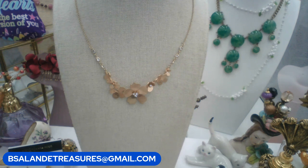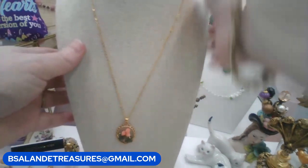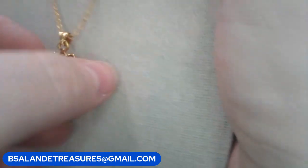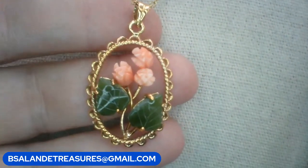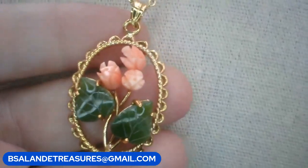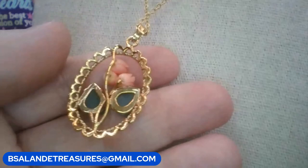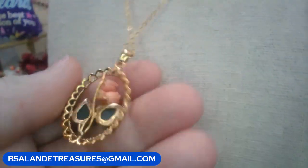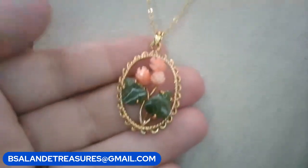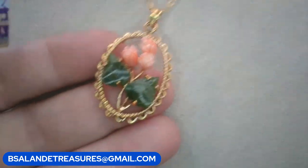One more dainty necklace — this one has jade and angel coral, vintage. The top of the roses is angel coral and the leaves are jade. Keyword: coral and jade. $16. It's on a 20-inch chain. Really beautiful vintage piece.